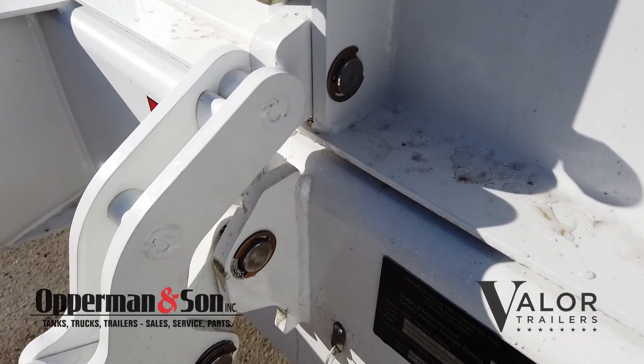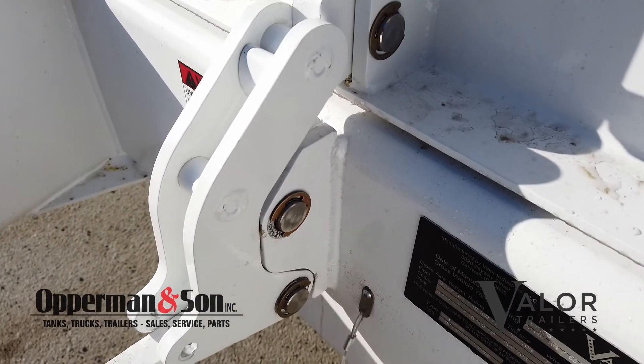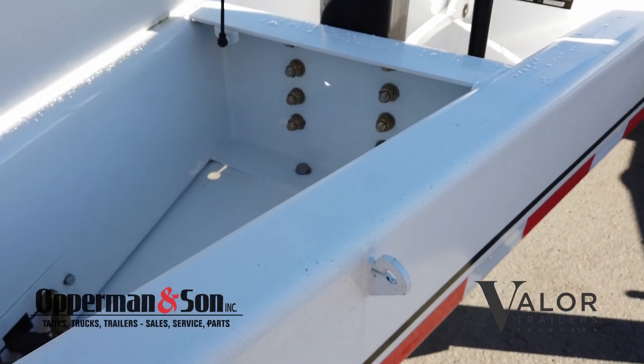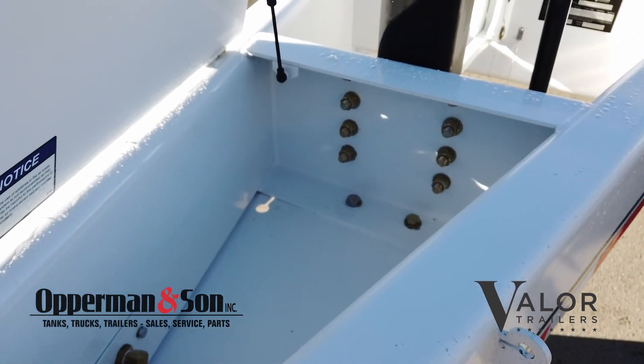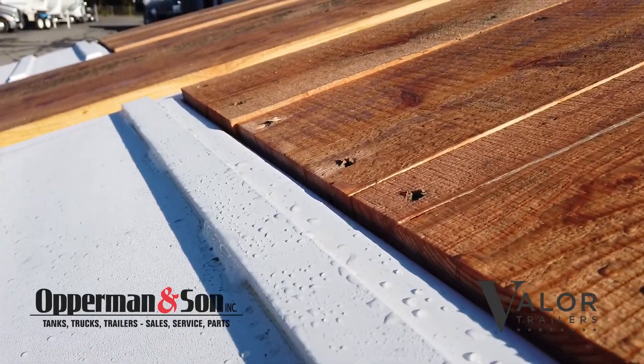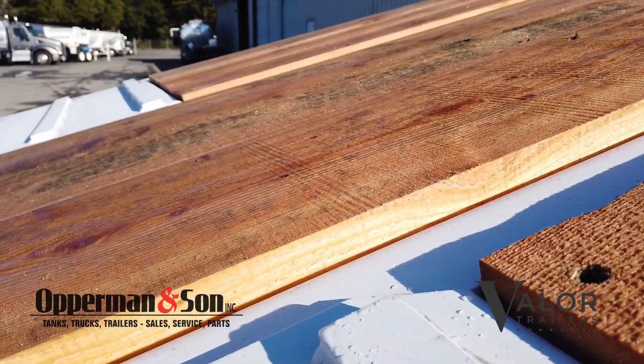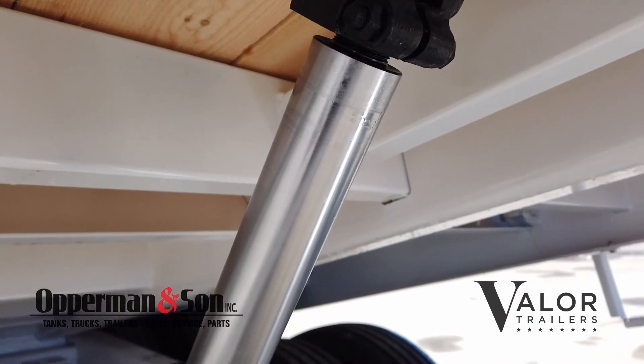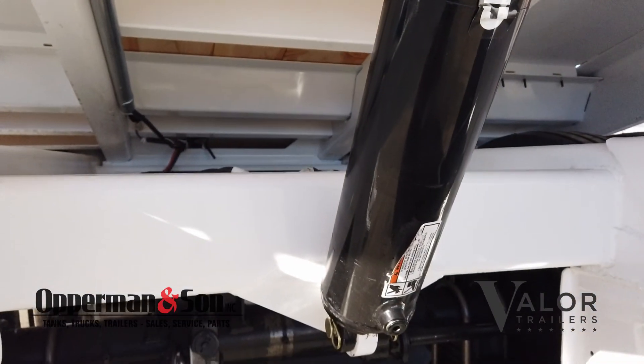It has an over-center tight adjustable deck latch with a safety pin. There's a lockable tool or chain box in the drawbar. It has 2-inch oak outer decking and 2-inch rough cut fir inner decking. The deck is cushioned by a 5-inch by 12-inch internally metered cushion cylinder.